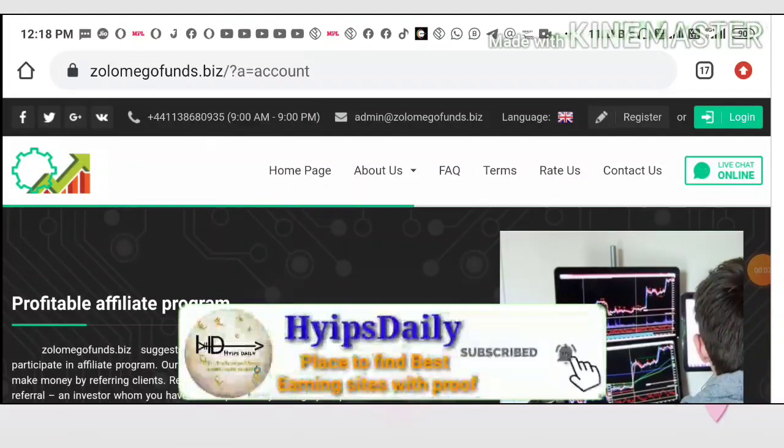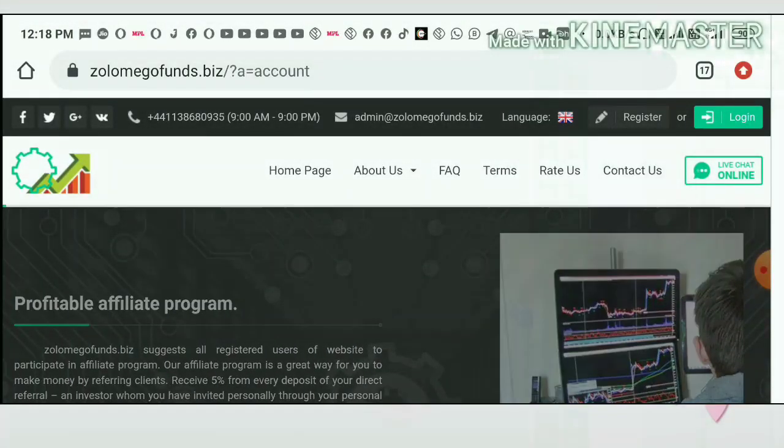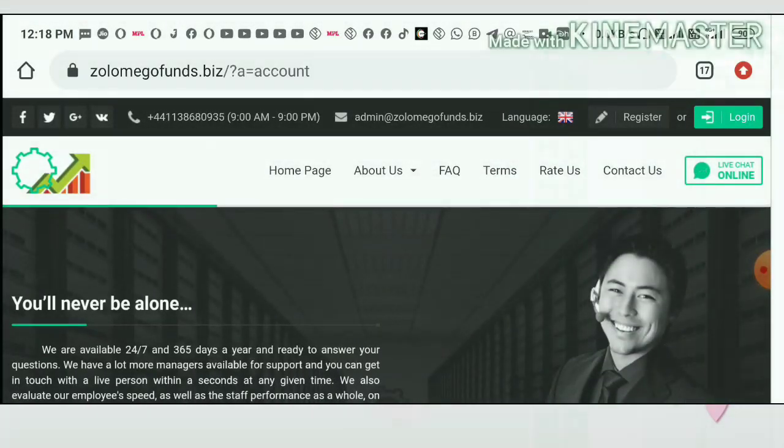Hello friends, my name is Moruhan Keji. You are watching my YouTube channel Hypes Trading. Welcome back to my YouTube channel. In today's video we are going to discuss a new one dollar investment site.